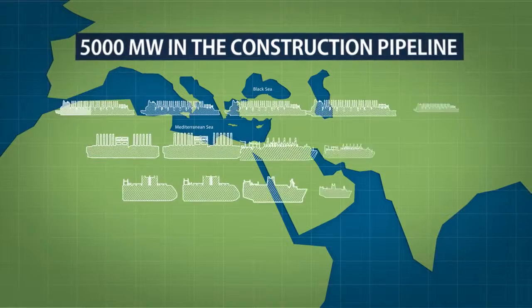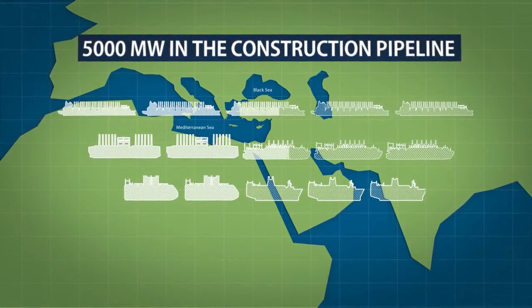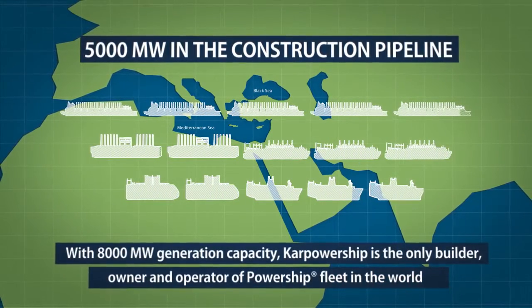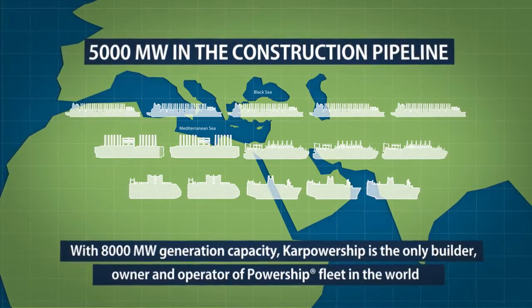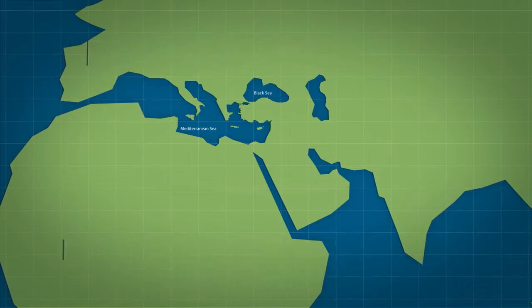Another 5,000 megawatts is in the construction pipeline. With an 8,000 megawatt generation capacity, CarPowerShip is the only builder, owner, and operator of a PowerShip fleet in the world.